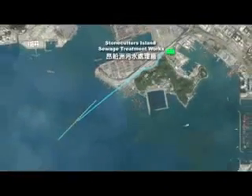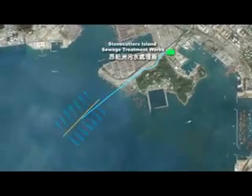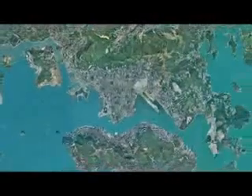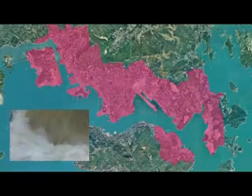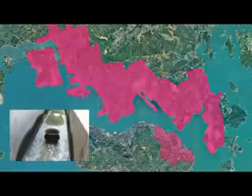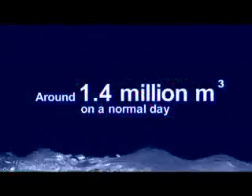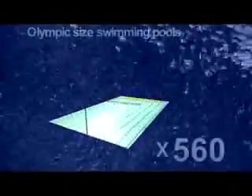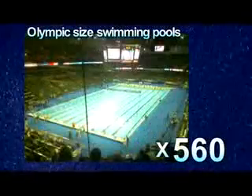The treated effluent is then discharged via a submarine outfall into the harbour's western approaches. At present, HATS serves a population of some 3.5 million, providing collection and treatment facilities for the sewage from Kowloon and northeast Hong Kong Island — around 1.4 million cubic metres on a normal day, enough to fill 560 Olympic-sized swimming pools.